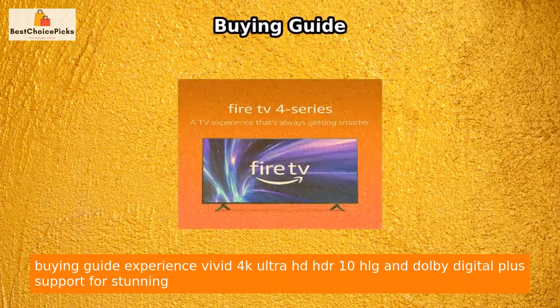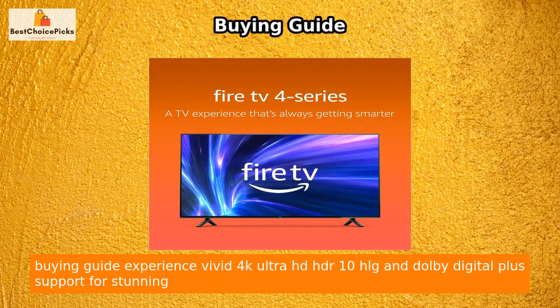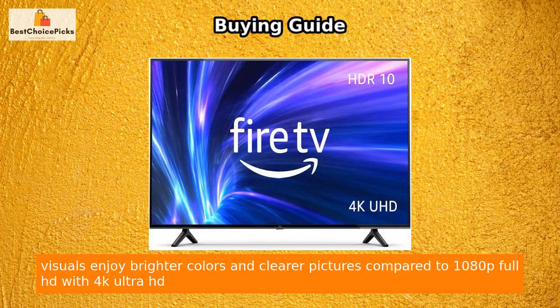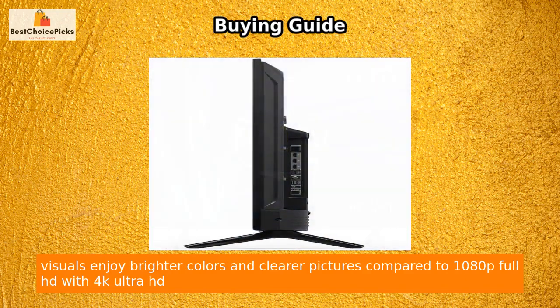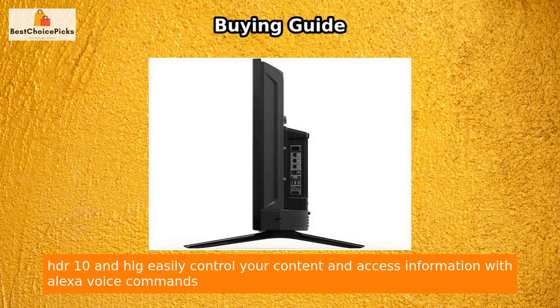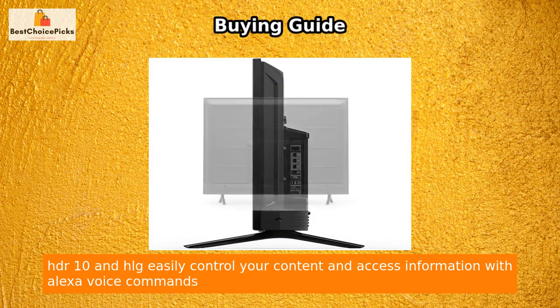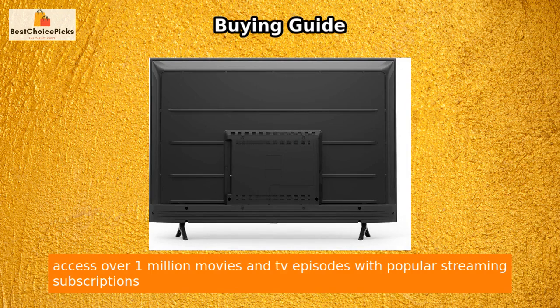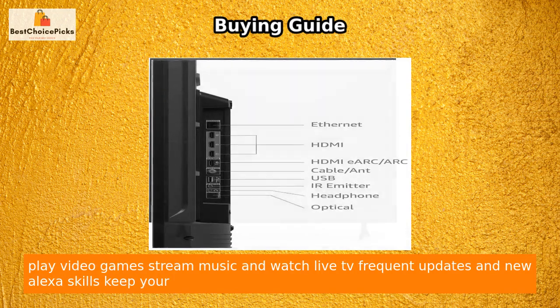Buying guide: Experience vivid 4K Ultra HD with HDR10, HLG, and Dolby Digital Plus support for stunning visuals. Enjoy brighter colors and clearer pictures compared to 1080p Full HD. Easily control your content and access information with Alexa voice commands, and access over 1 million movies and TV episodes with popular streaming subscriptions.